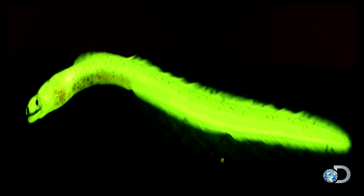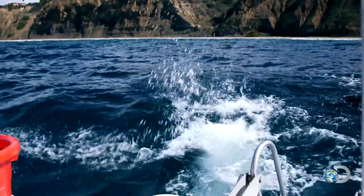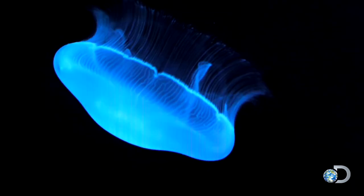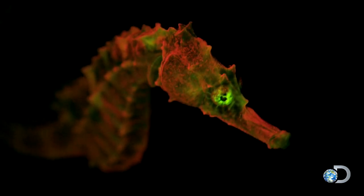Fascinated by his discovery, Gruber set out on several dive trips to find the glowing fish in its natural habitat. And what he stumbled upon was astounding. We found a smorgasbord of biofluorescent fish — over 200 species.